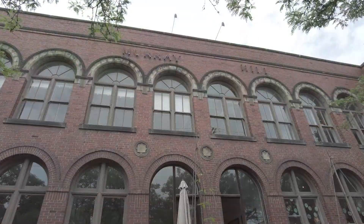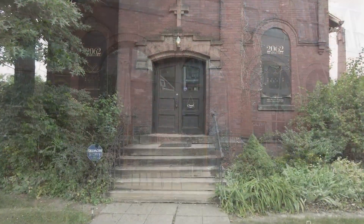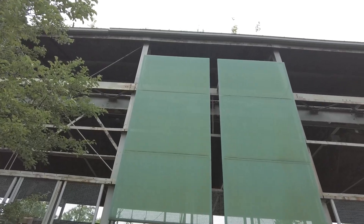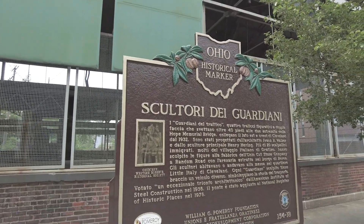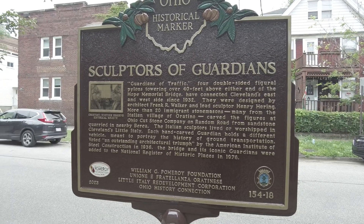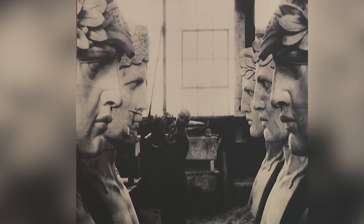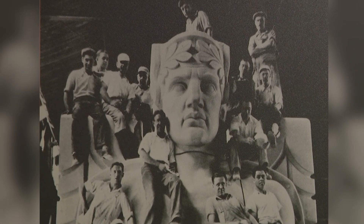We come through the neighborhood, check out Murray Hill School and a couple of sites on Murray Hill, and then we head over to the Singer Steel building, which is where the historic marker is. That building used to be the Ohio Cutstone Company, and that's where the Guardians were carved. The historical marker designates it as a historic landmark because the Guardians were created in that building.